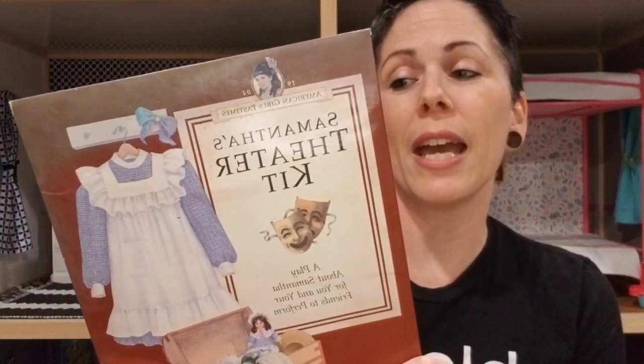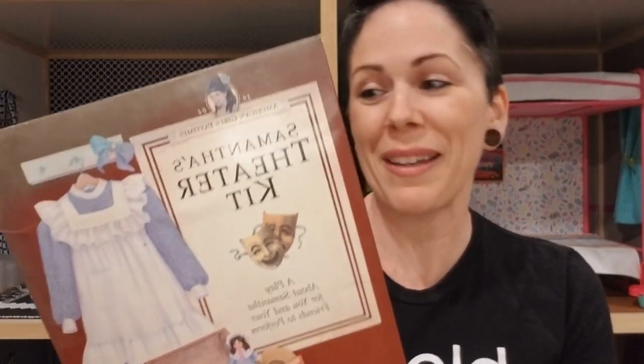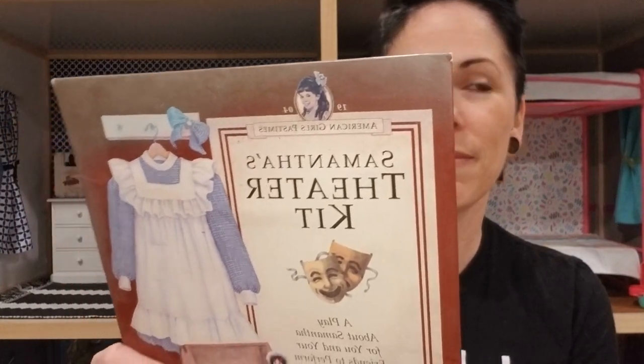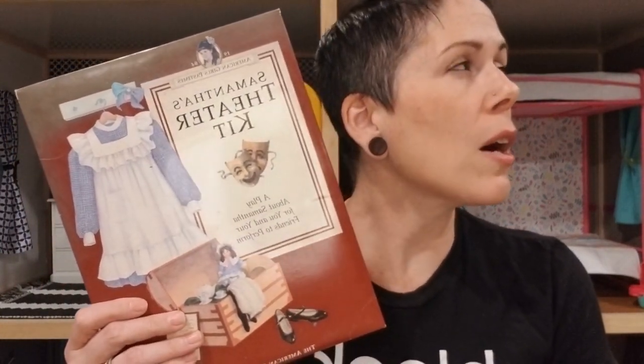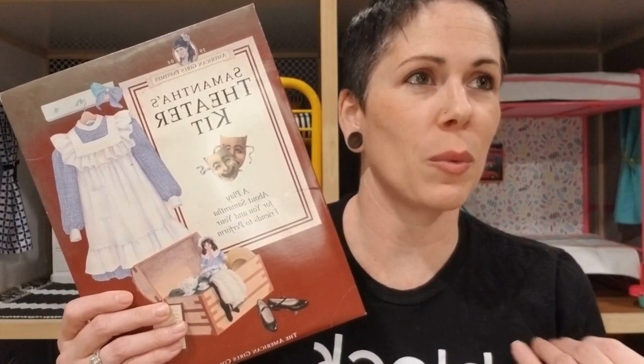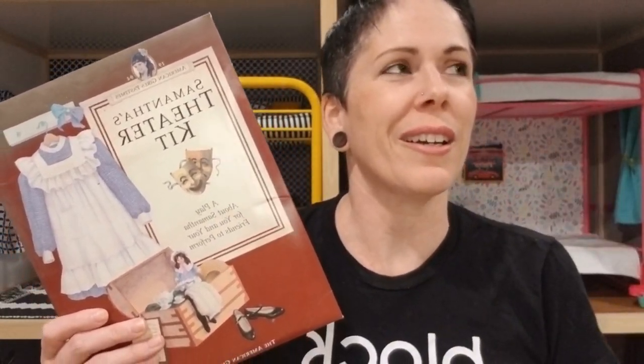Samantha's theater kit — 'Direct and act in Actions Speak Louder Than Words, a 20-minute play about Samantha's life in 1904 — contains all the same elements.' I got one of these for my older kiddo from Goodwill when she was a kid and I was like I'm definitely going to be homeschooling her and that would be so cool — it's a play you can put on at home. And then we didn't. So I did own it and had aspirations.